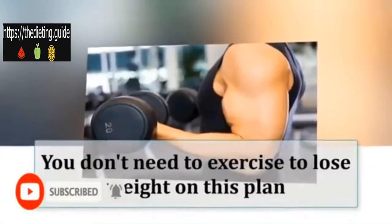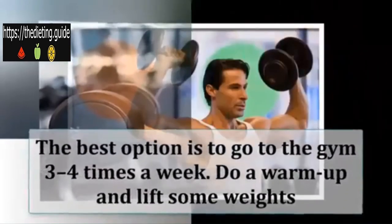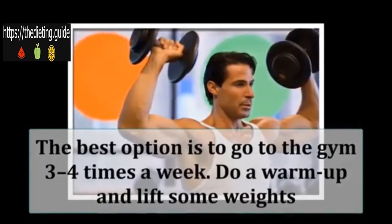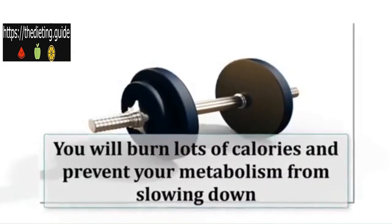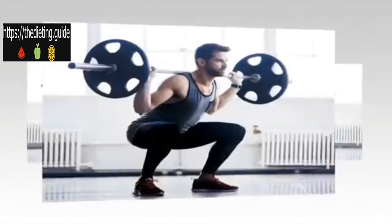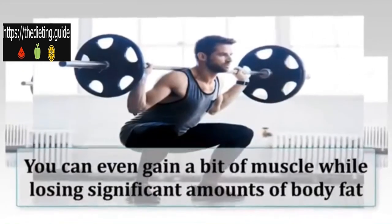You don't need to exercise to lose weight on this plan, but it is recommended. The best option is to go to the gym three to four times a week, do a warm-up, and lift some weights. If you're new to the gym, ask a trainer for some advice. By lifting weights you will burn lots of calories and prevent your metabolism from slowing down, which is a common side effect of losing weight.